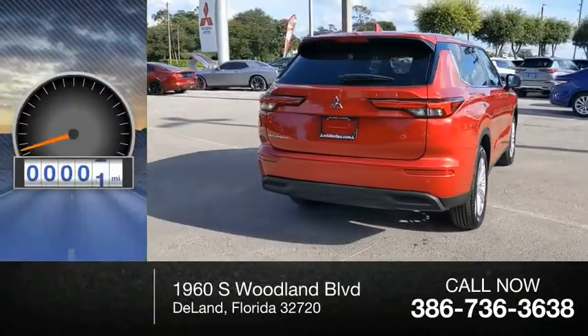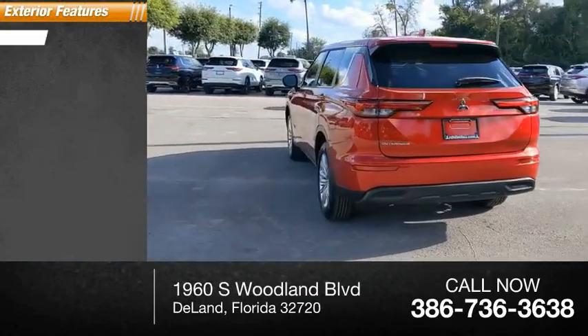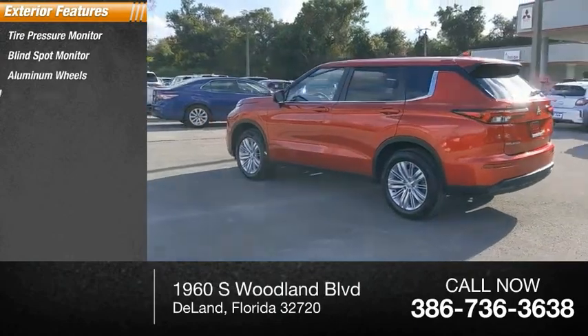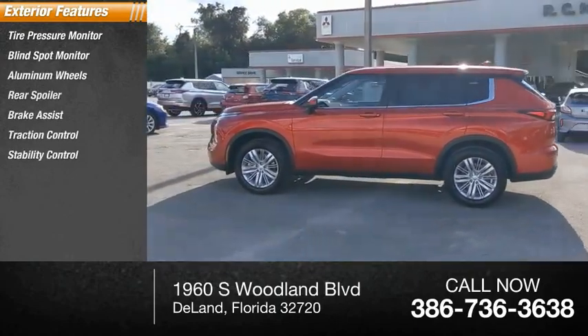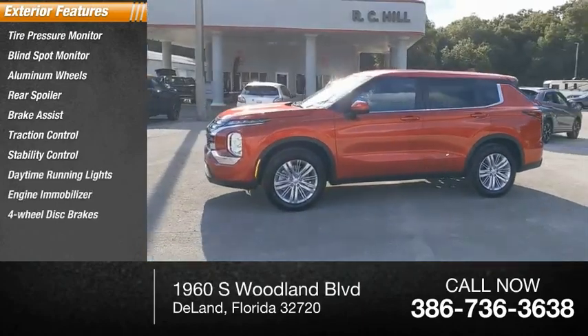This vehicle has less than 100 miles. Here are some of this vehicle's great options: tire pressure monitor, blind spot monitor, aluminum wheels, rear spoiler, brake assist, traction control, stability control, daytime running lights, engine immobilizer, four-wheel disc brakes.